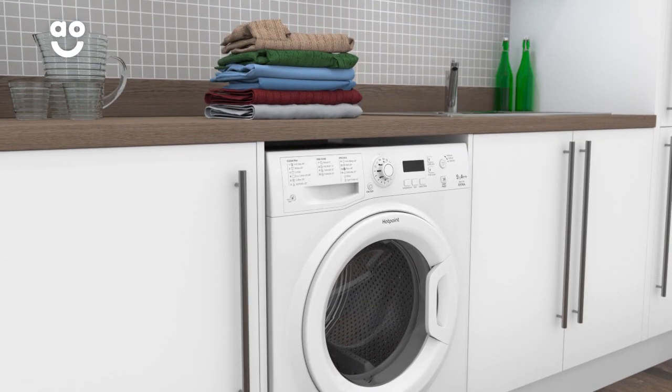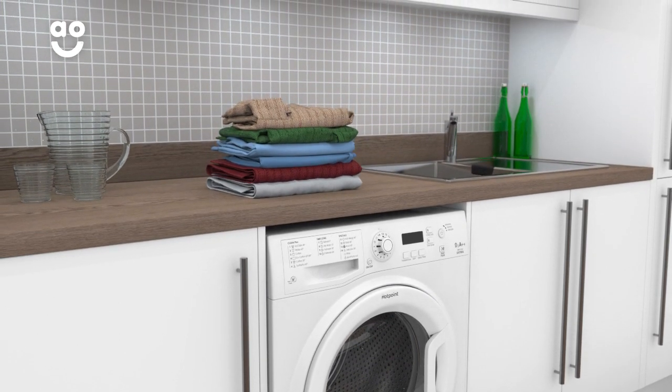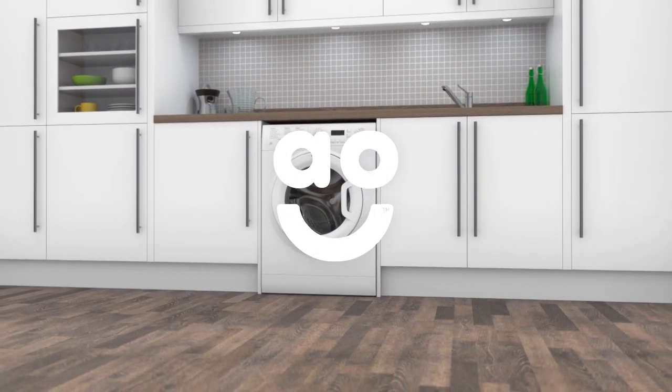So if your favourite winter woolies need cleaning, they'll be in safe hands with this special programme. If you're looking for a washing machine with loads of great features to make laundry days effortless, this Hotpoint model is the perfect choice.